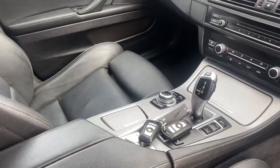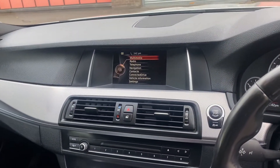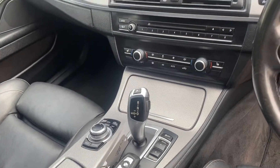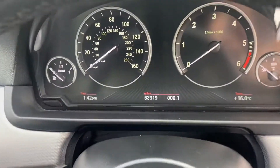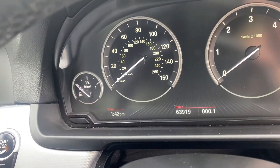It's got automatic transmission with iDrive, the two keys there, sat-nav, Bluetooth audio and telephony, and dual zone climate control with heated front seats. You can just see a little shot of the mileage — 63,919 miles there.